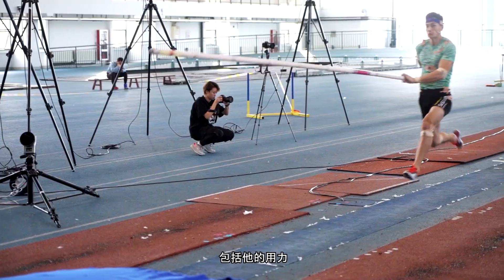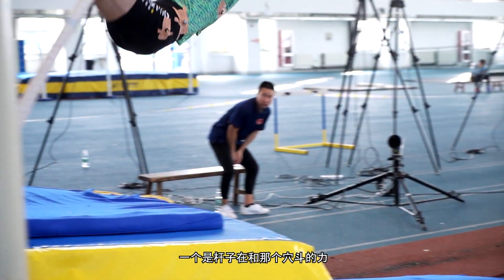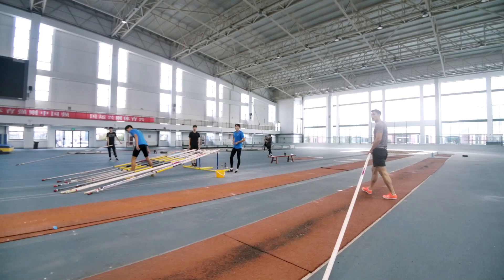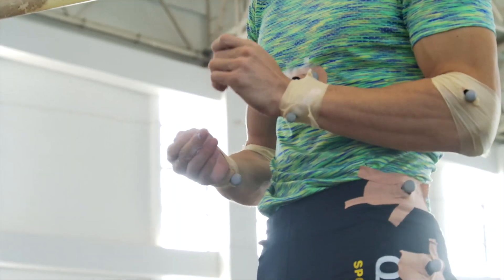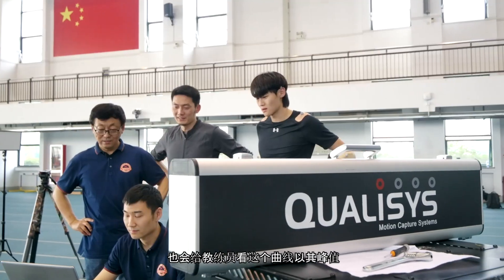We also obtain force information such as the force applied to the pole and the force of the pole fighting against the planting box. It isn't easy for the coach to obtain this information just by observing. We provide the coach with real-time kinematics for the last three steps, so the coach can clearly see the curve and its peak.